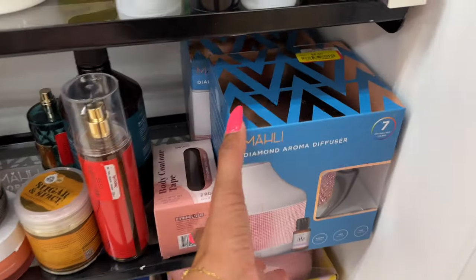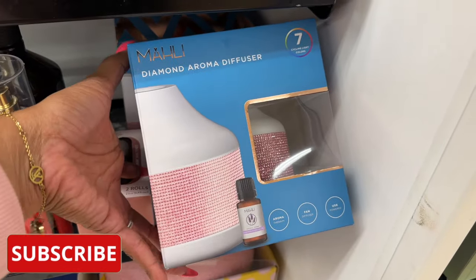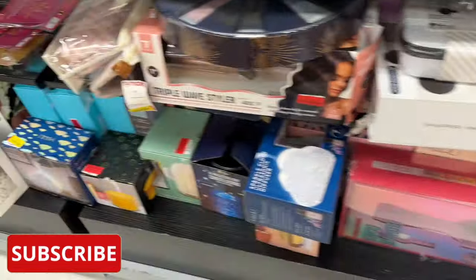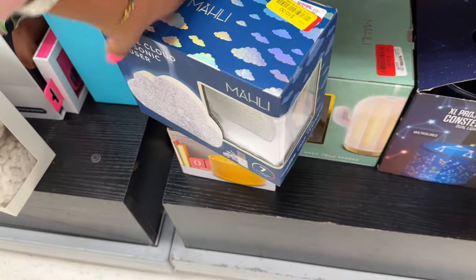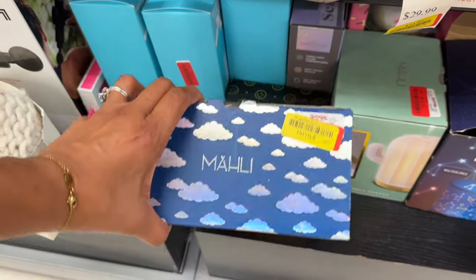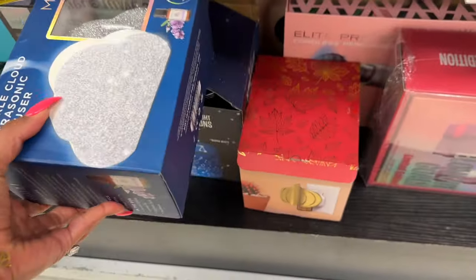I really like this diamond aroma diffuser. It's in slightly light colors and it's $8 on yellow tag. There's another one I really like too — it's $10. It's like a little cloud. This is the sparkling cloud ultrasonic diffuser for $10 as well. I love that. So cute. I wish it was $8.